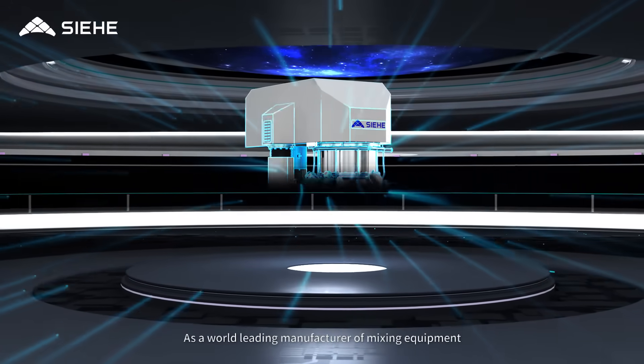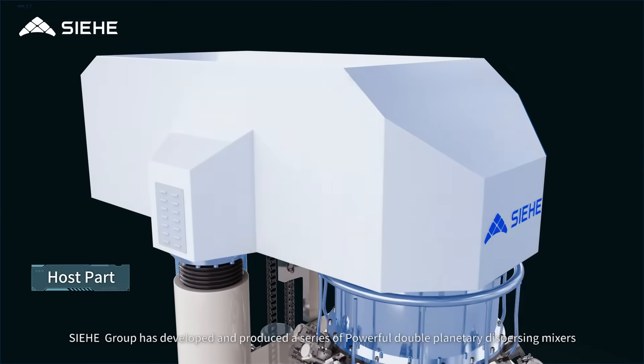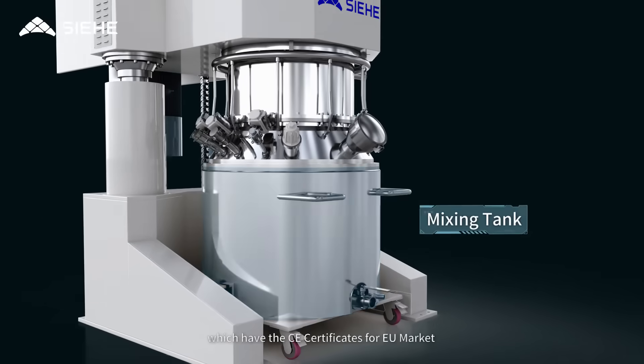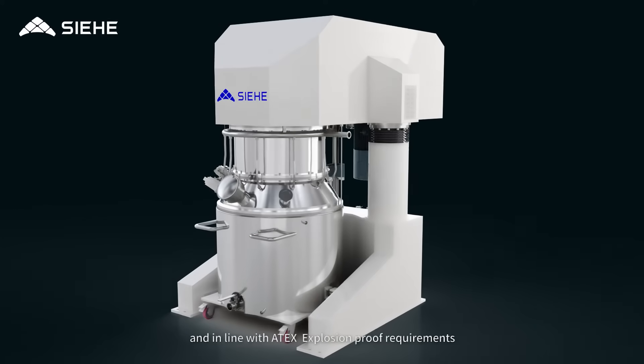As a world leading manufacturer of mixing equipment, CE Group has developed and produced a series of powerful double planetary dispensing mixers, which have CE certificates for the EU market and are in line with ATEX explosion proof requirements.